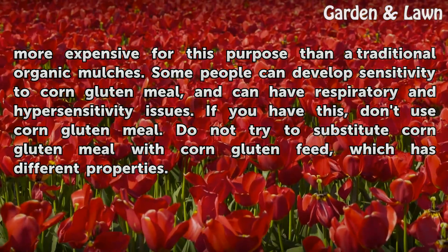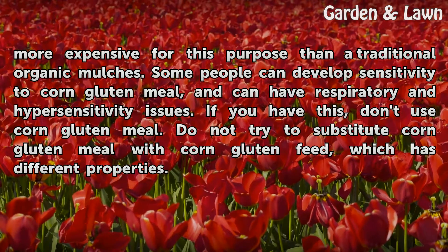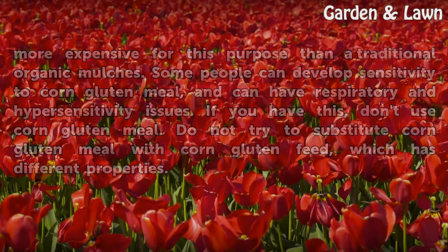Some people can develop sensitivity to corn gluten meal and can have respiratory and hypersensitivity issues. If you have this sensitivity, don't use corn gluten meal. Do not try to substitute corn gluten meal with corn gluten feed, which has different properties.